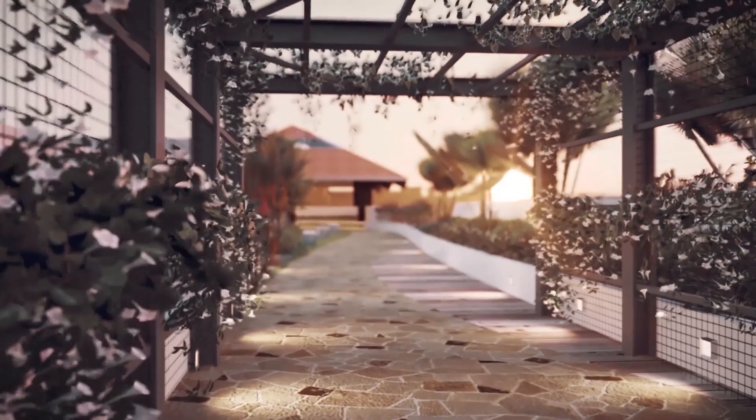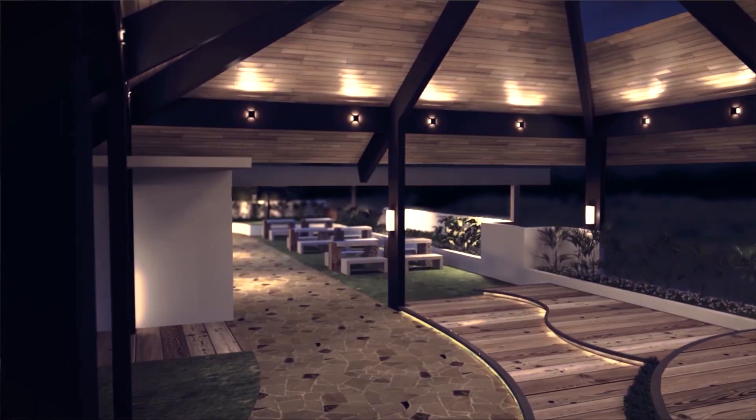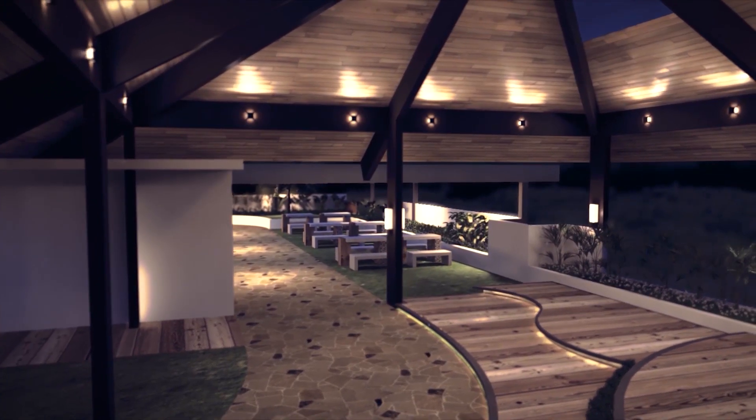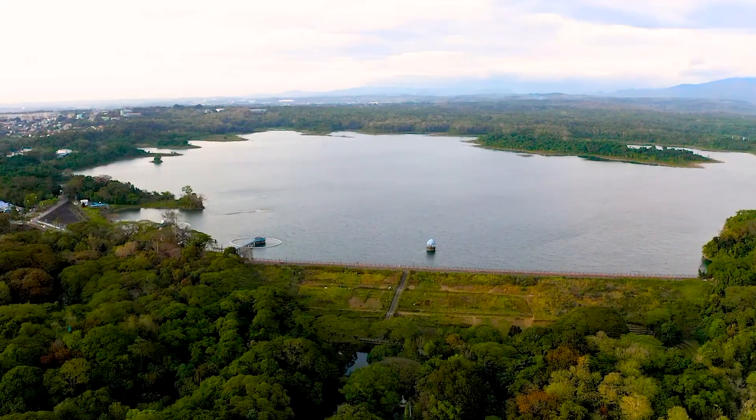We are here on the topmost floor where the roof deck park will be located. At this floor you'll enjoy a jogging path which connects the two towers, and gazebos with a viewing lounge where you can see the stunning view of the La Mesa Dam and the mountains of Rizal. See you here at your future home, the Grand Mesa Residences, where you can experience nature living in the heart of the city.